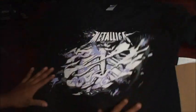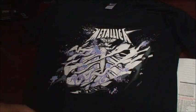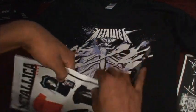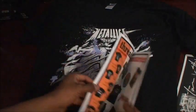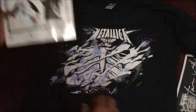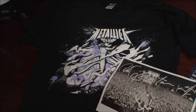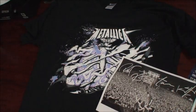Now this year's shirt comes with a piece of cardboard just to make it stiff. It also includes a catalog from the Metallica store. You get access to that store with the membership to get rare Metallica collectibles.